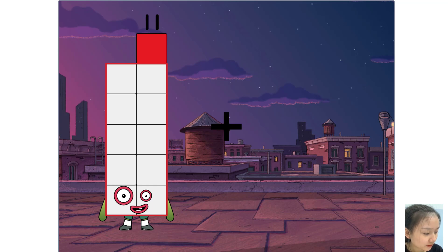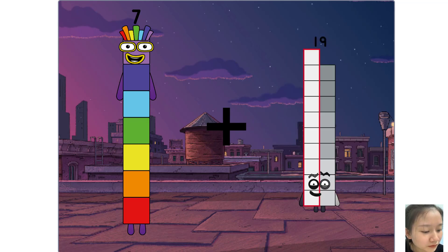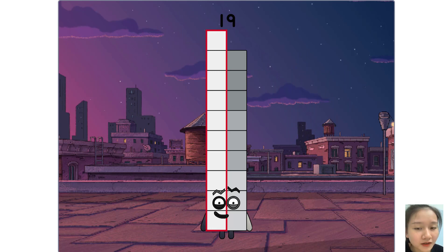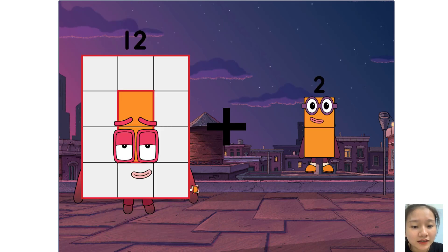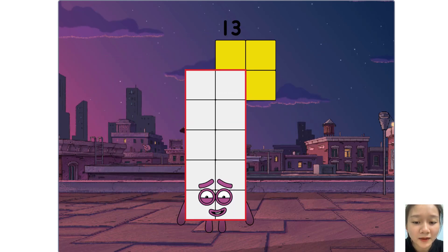Hello everyone, I am 11. Now we will learn about counting and addition to big numbers. 7 plus 12 equals 19. Yes, you are very good! New question: 12 plus 1 equals 13.